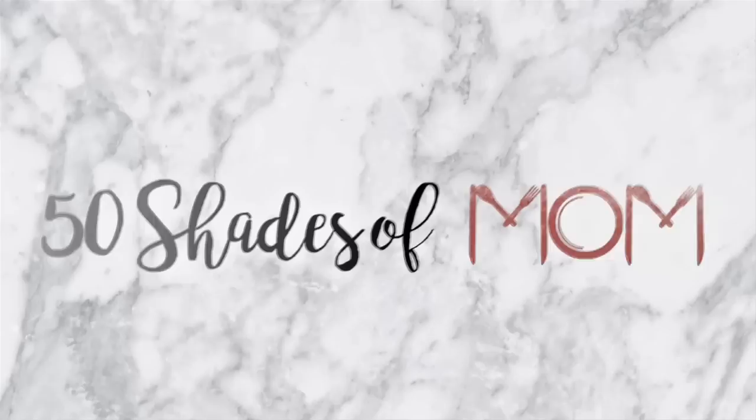Hey guys, Kira here from 50 Shades of Mom, back to share another Dollar Tree haul. This Dollar Tree is massive, so I hope you have some time. This is a cumulative haul — I went to three separate Dollar Trees. The very last one Vanessa found and asked me to meet her there. It was right off San Pedro in the San Antonio area, and when I pulled up it took my breath away — it looked like that really large Dollar Tree I visited with Vanessa and Madison, the largest DT in the whole US, which was in Burlington, North Carolina.